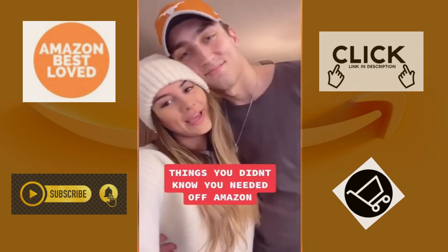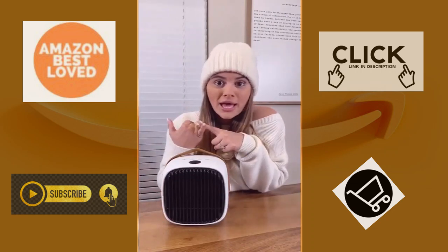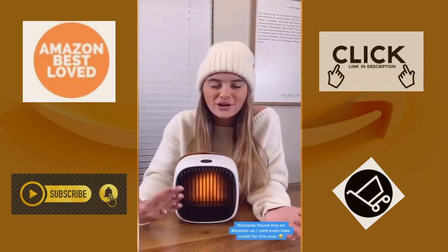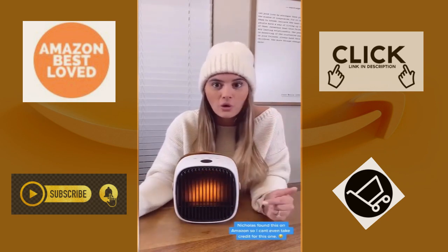Things you didn't know you needed off of Amazon. This is a mini portable heater that doubles as a Bluetooth speaker and has so many cool features. On the device, it has a fire simulation on the front so it feels like and looks like you're in front of a fire. It also has a crackling noise coming out of the speakers, which just helps with the whole vibe of it.